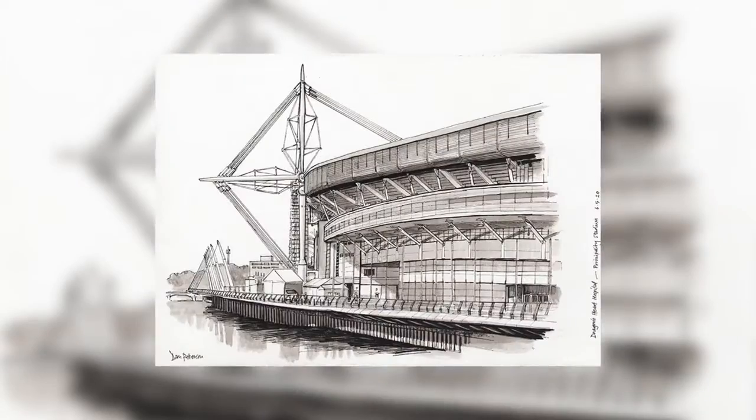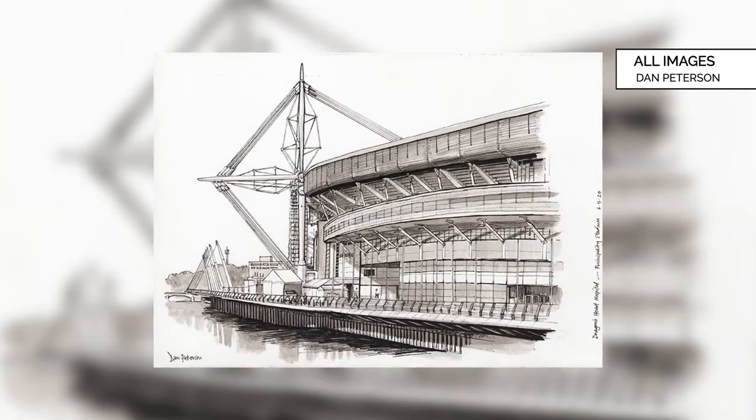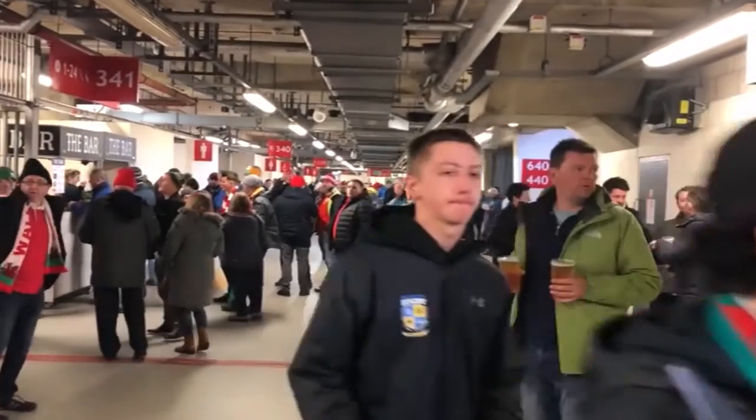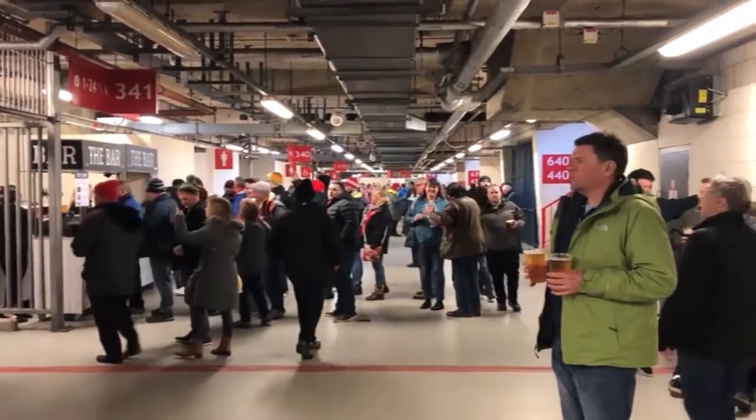What was it actually like inside the hospital? When you first approach the place, it's the Principality Stadium. I could see that there were tents set up on the walkway, and it turned out that what I was drawing was the ambulance bay. I've been to the Millennium Stadium on numerous occasions to watch rugby, smelling the crowd and smelling the beer. The first thing that hits you when you walk into it now is that it smells like a hospital.